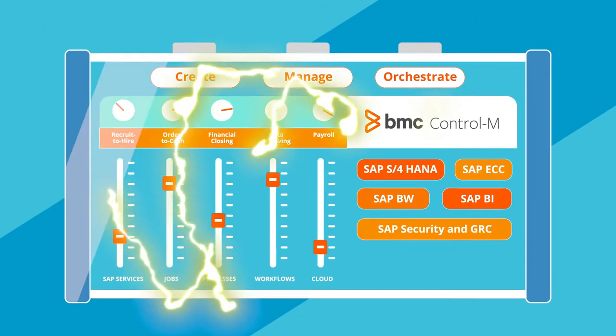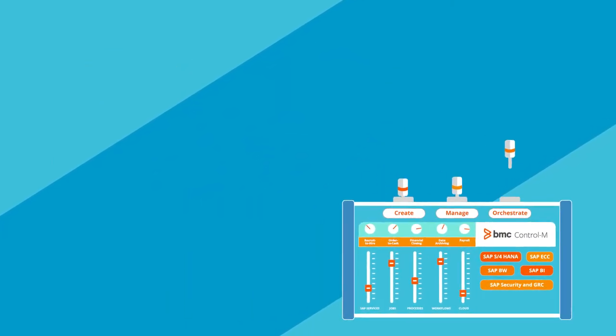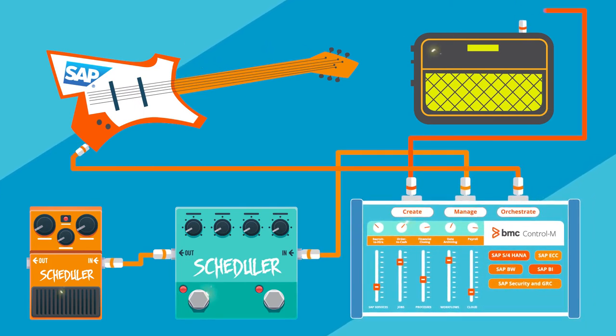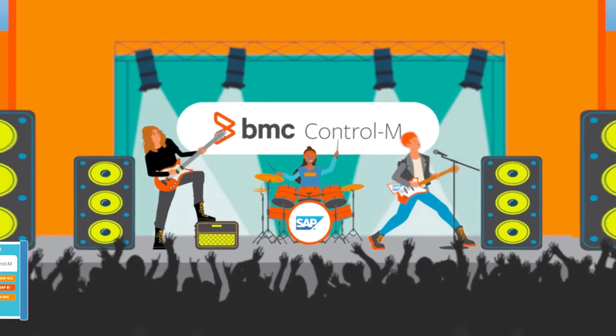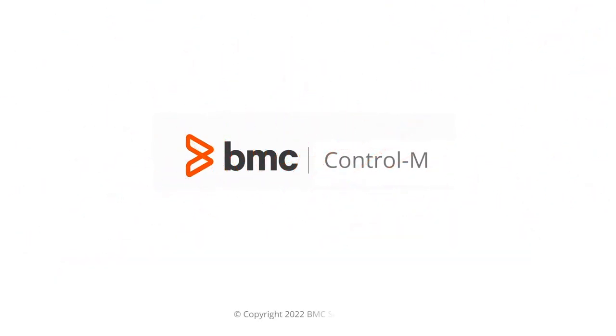It's time to step up your game with a platform that securely manages the dependencies and silos between your SAP and non-SAP systems, delivering everything you need to make your SAP environment sing. When you pair Control-M with SAP, you can unlock the rock. Get Control-M and take your SAP environment to the main stage. To learn more, go to bmc.com/SAP.